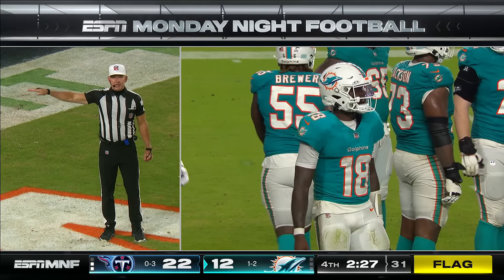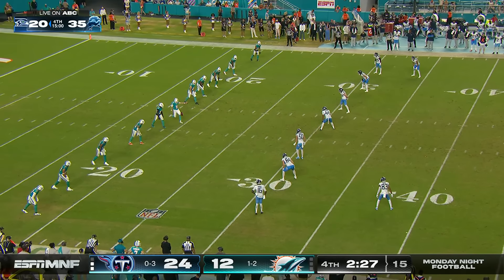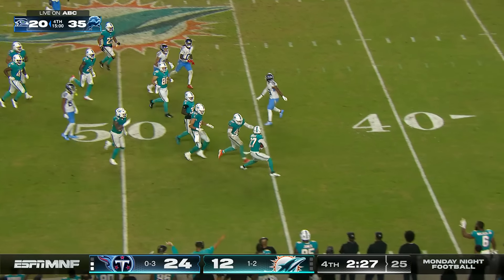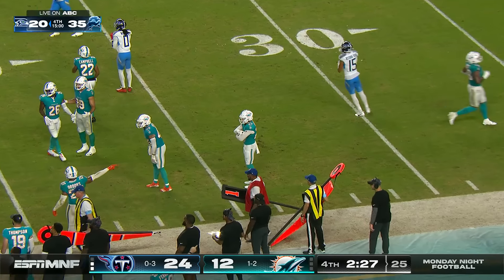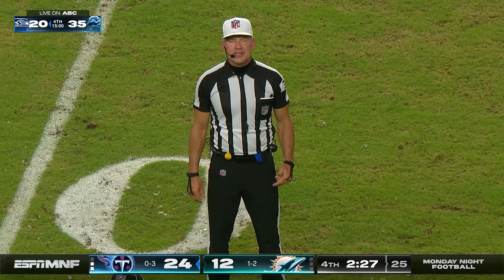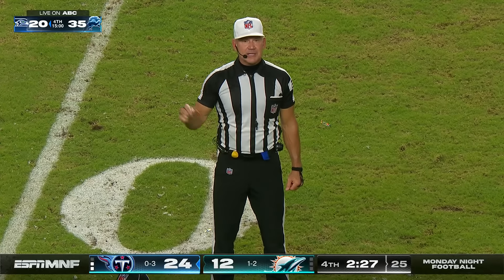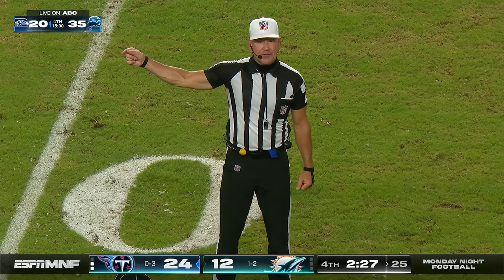If the foul occurred in the end zone, it is a safety. All the Titans come up and it's gonna be that sky punt. They didn't call an onside kick in this situation. The kicker kicked the ball beyond the landing zone — there's a penalty for illegal kick, enforced from the 20 yard line, half the distance to the 10 for first down.